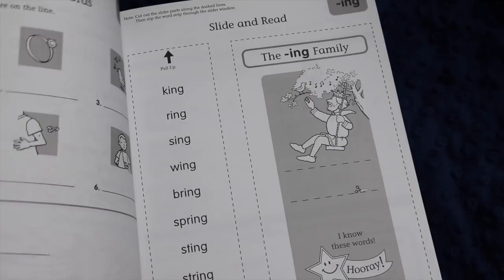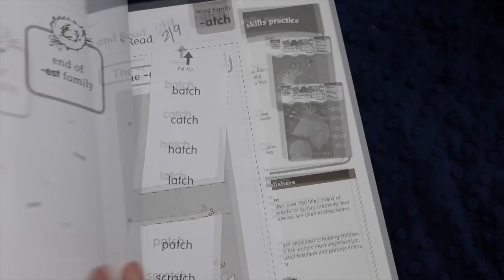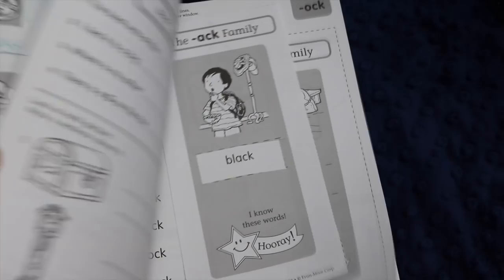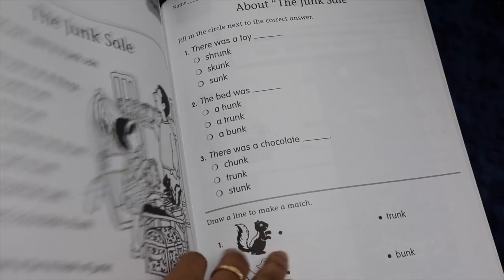There is an answer key provided at the end of the book, though at this level I very much doubt that you would actually need to use it — it's probably faster to grade it on your own. We are saving all of our little sliders just for reading practice later. That's another nice feature of this book: once you finish, you have this whole little collection of phonics practice sliders.